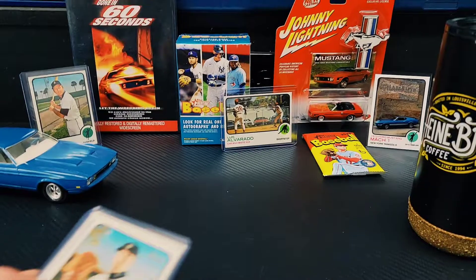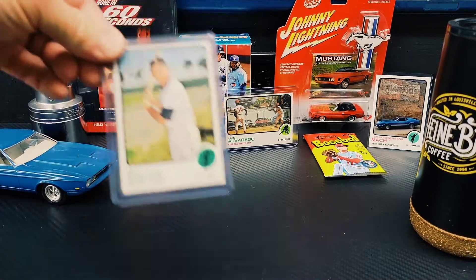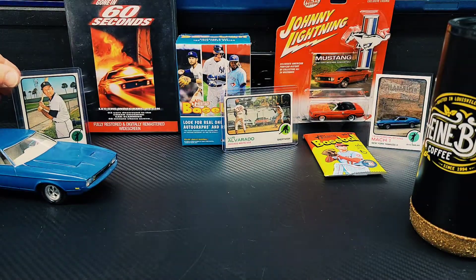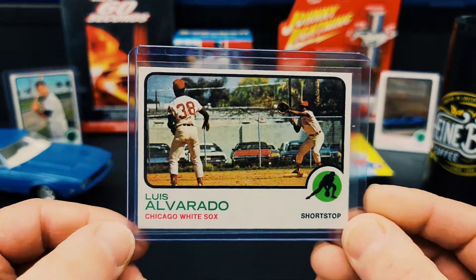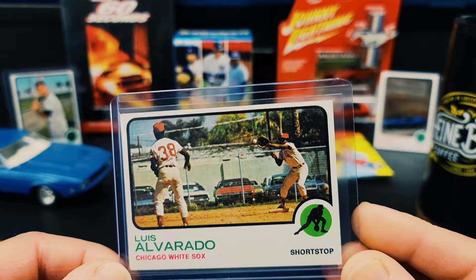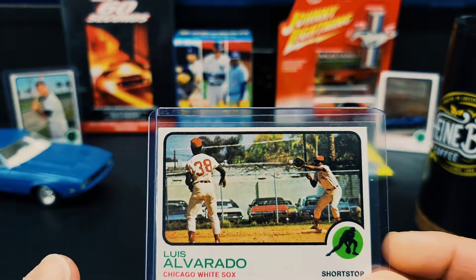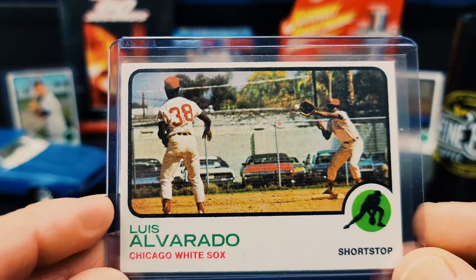So I only have two OG '73 cards in the PC because I swore I had more. Got this Al Kaline here — pretty cool card. And one of my favorite cards, not just of the '73 set, is this Alvarado — I'm not sure I'm saying that correctly — but I love when cards have advertising, and even more so when they have autos in the background, and this is just a really cool example.